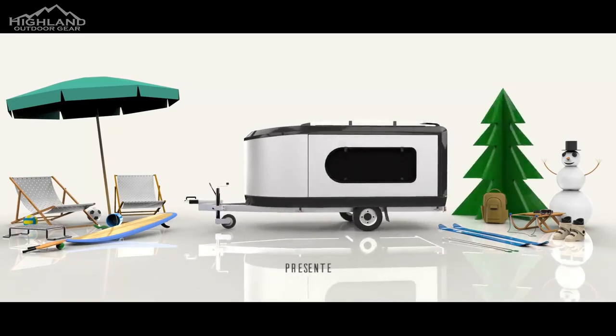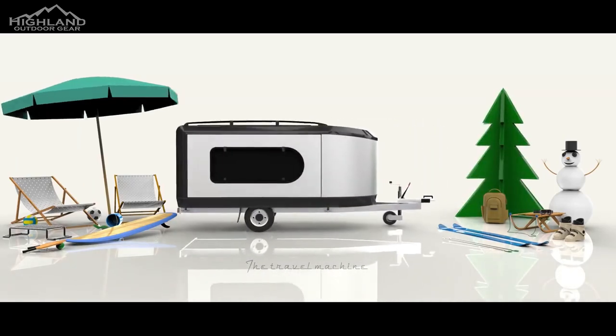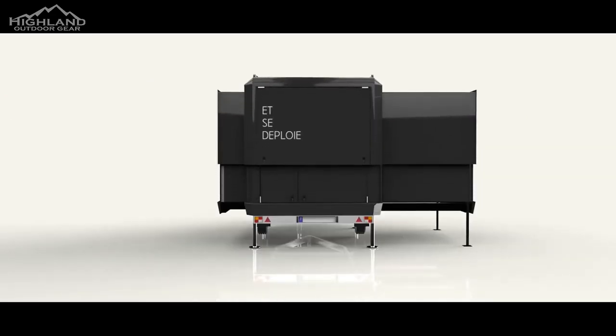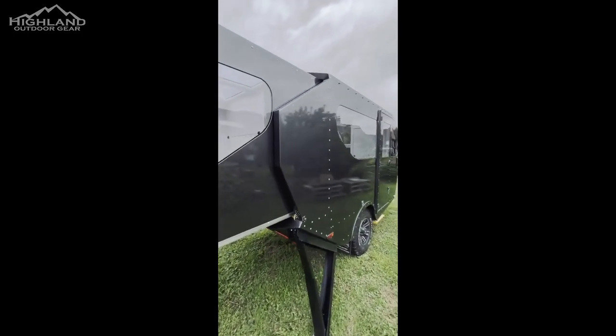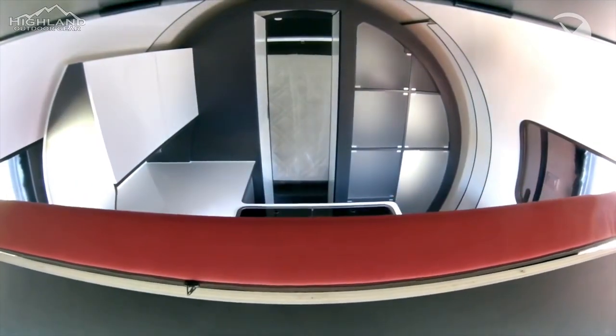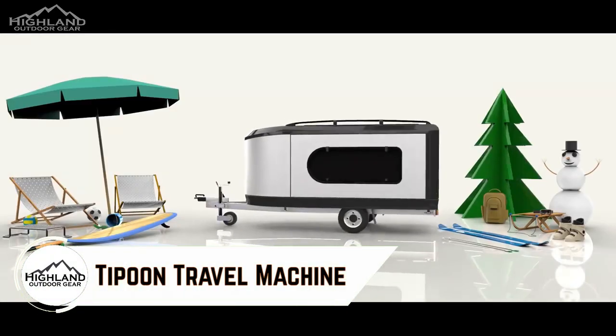More camper manufacturers are getting into the expandable camper field. Expandable campers are a blend of the conventional camper trailer and the smaller pop-up style campers. Expandable units are lighter than conventional travel trailers while still remaining structurally strong and are often more affordable. Here are three of the latest that are worth a look.